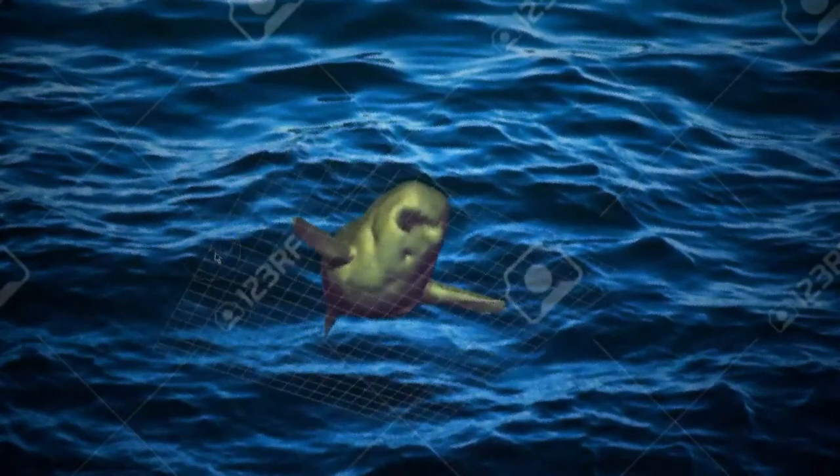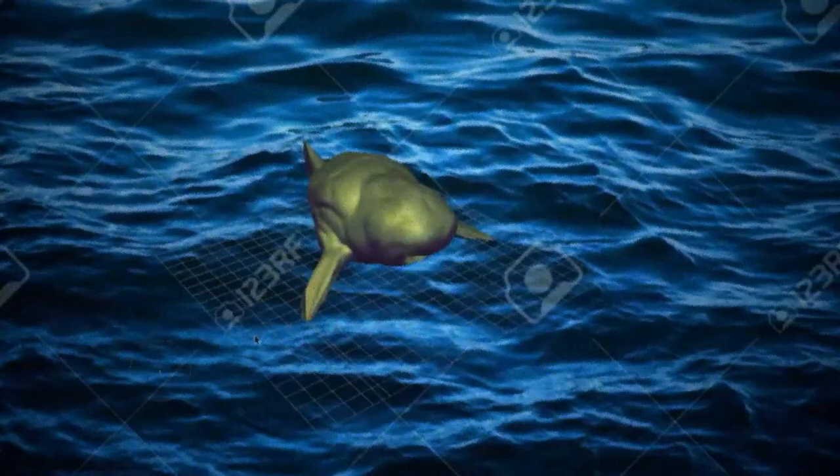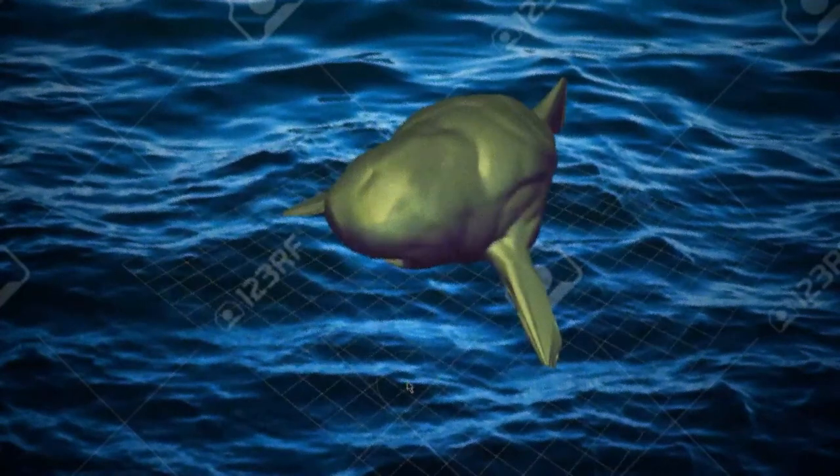Similar to fish on Earth, Glorp breeds oxygen from the water. Glorp reproduces asexually — it duplicates itself into two, similar to a cell. It can be any color and its skin is smooth, similar to a dolphin.